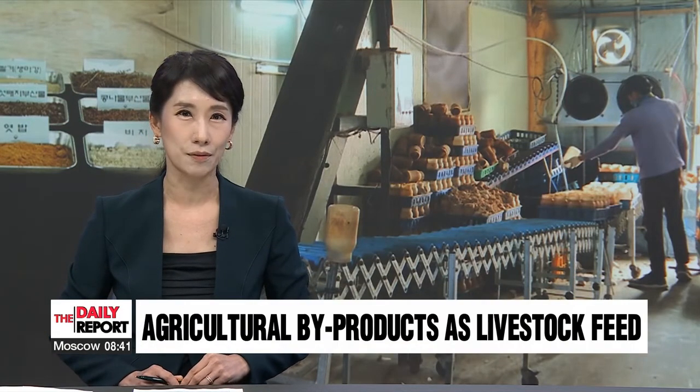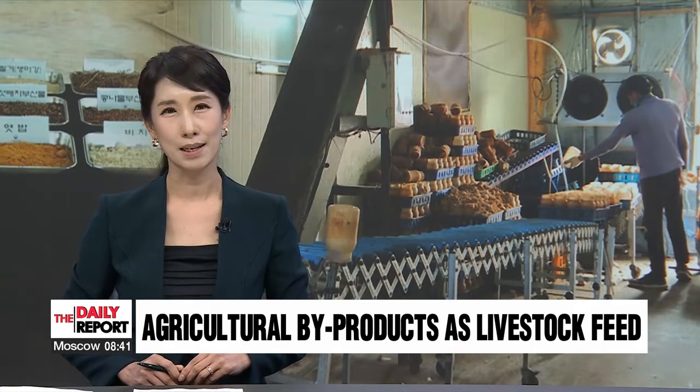In other news, technology has been adopted to ease the burden of soaring feed costs for livestock producers here in the country. Our Chung Eun-ju explains.